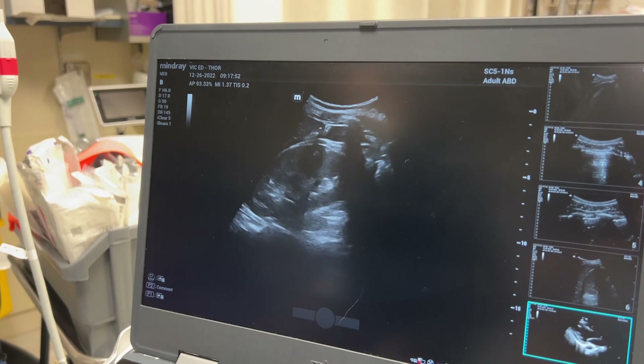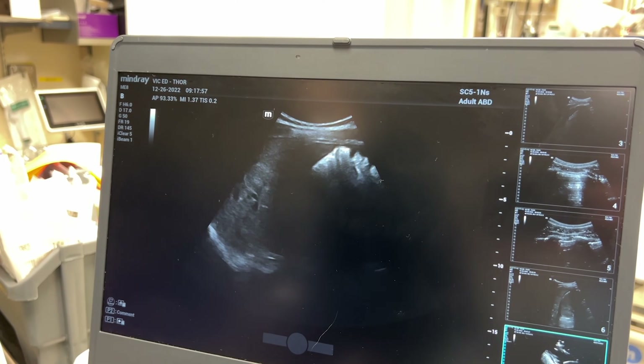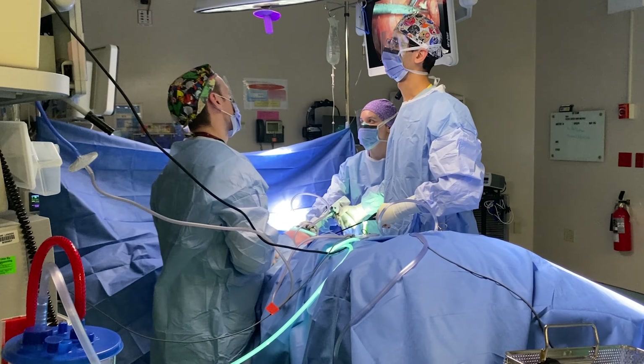The most useful test for cholecystitis is an ultrasound. It'll show the gallstone stuck in the neck, thickening around the gallbladder, or fluid around the gallbladder, clinching the diagnosis. The most important feature of cholecystitis is that the pain doesn't go away, and for most people, surgery is really the only reasonable treatment.